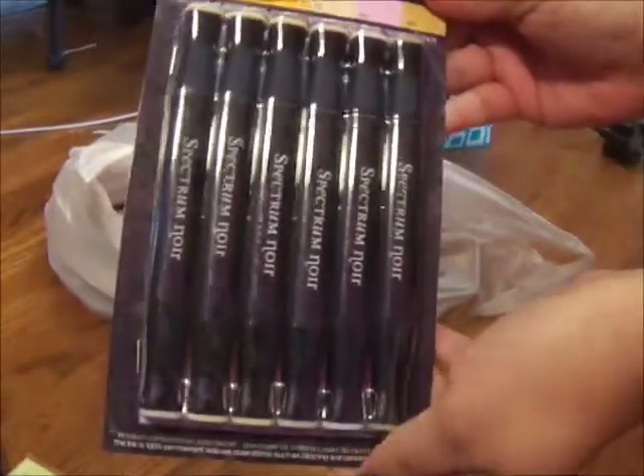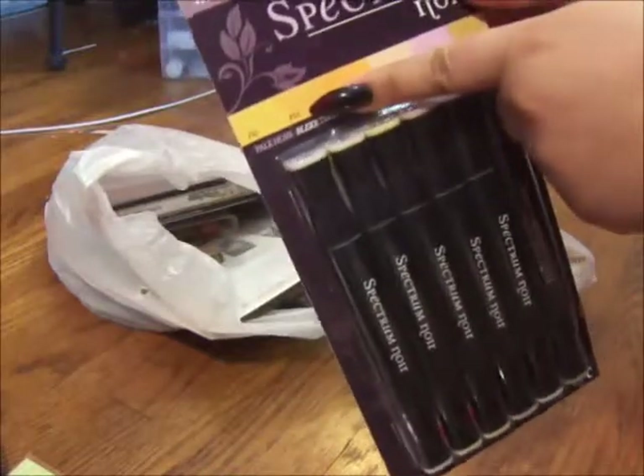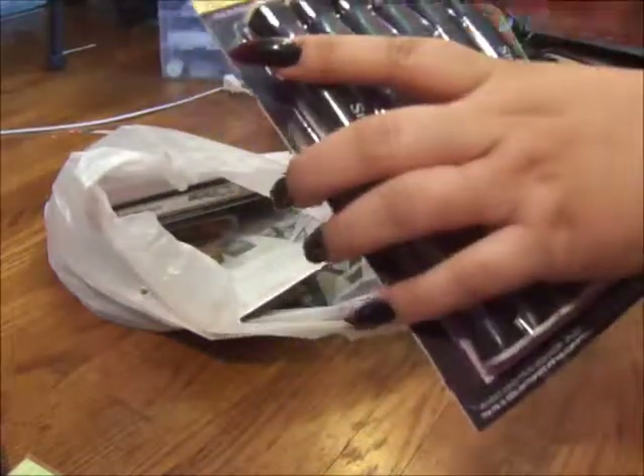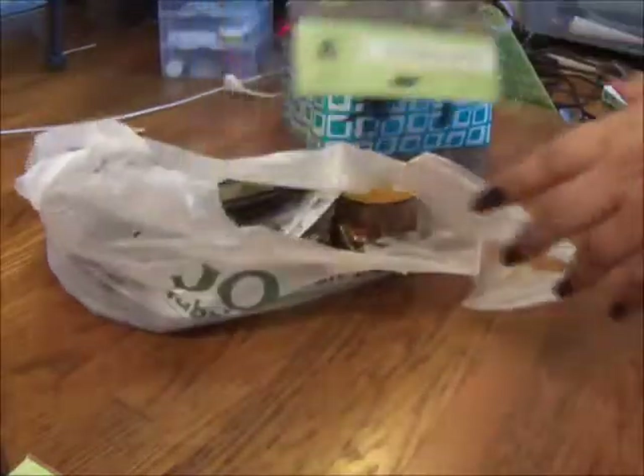I got some more markers, and this time it's the pale hues. These are mainly for skin tone colors. So I'm just going to practice using these and I'll show you later what that's about.